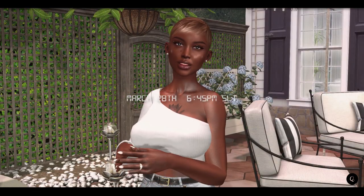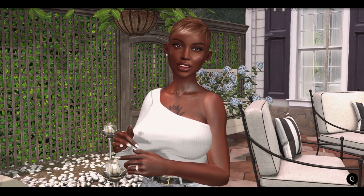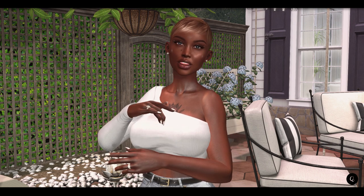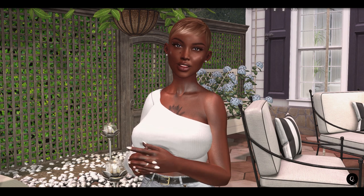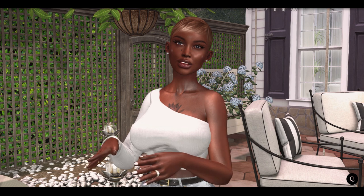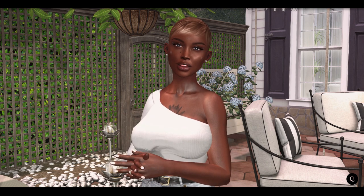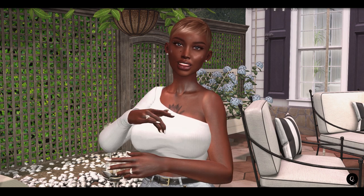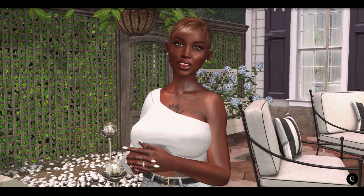I really wanted to give you all a small tour of my backyard, which I have been working on throughout the week in bits and pieces here and there. I am completely satisfied with the outcome. I used a lot of creations from Craftwork, Fancy Decor, The Hive, Apple Vault, and many more creators. I hope you guys find this just as relaxing as I do — this is where I will be spending the rest of my evening.